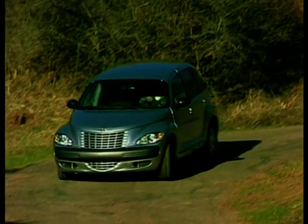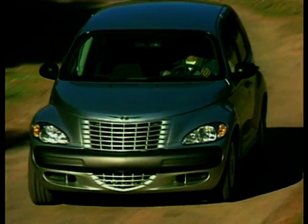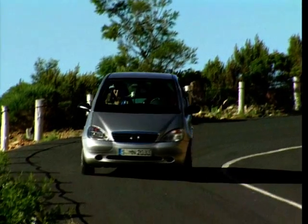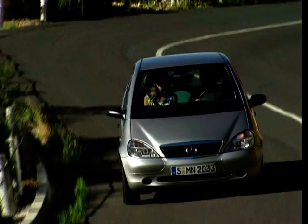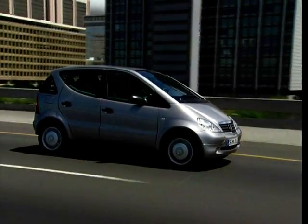In these days of efficient mass production, it's easy to assume that there's little room in manufacturers' portfolios for individualism, eccentricity and products of the planet Loon. But you'd be surprised. Indeed, after the anonymity of the 80s and 90s, it's positively de rigueur to have something a little potty in the range.